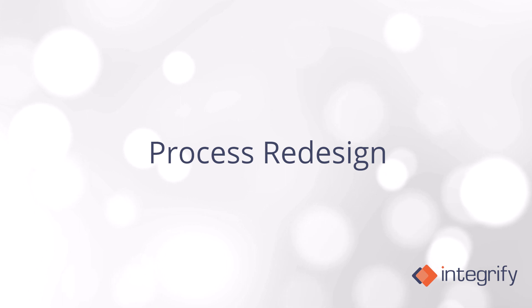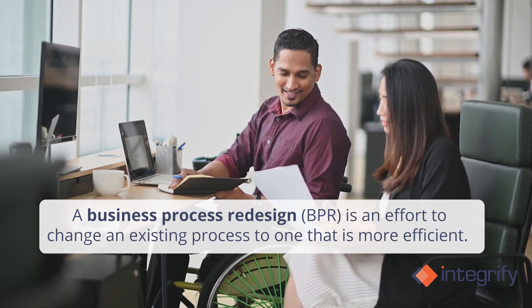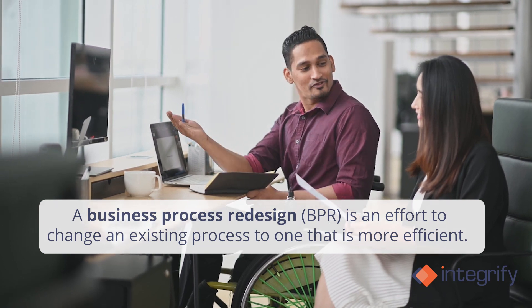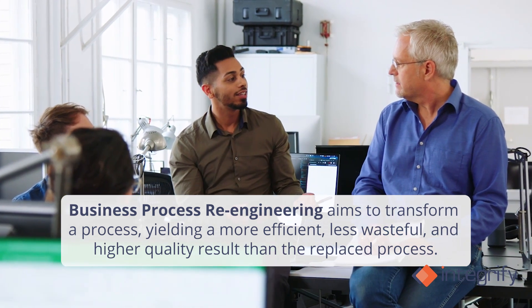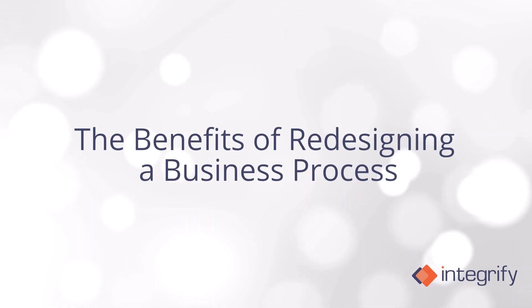Let's start by defining process redesign. A business process redesign, BPR for short, is an effort to change an existing process to one that is more efficient. The result is a digitally driven and facilitated system. Business process re-engineering aims to transform a process, yielding a more efficient, less wasteful, and higher quality result than the replaced process.